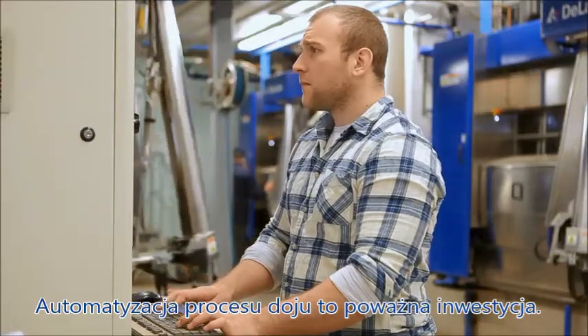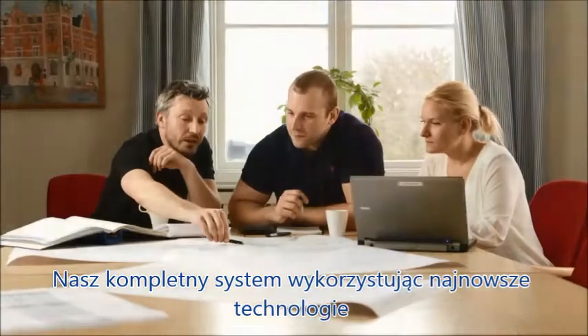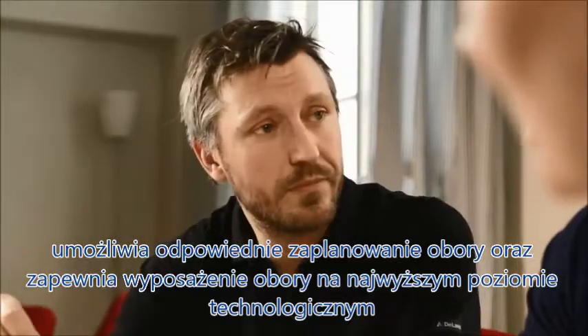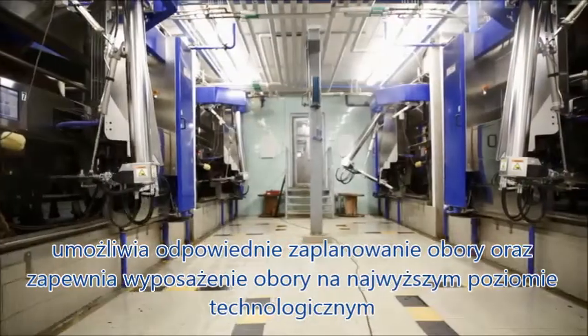Automating your milking process is an important investment. Our total system support in combination with the latest know-how means that we can plan, deliver, and support the whole barn and all its equipment to take your farm to the next level.